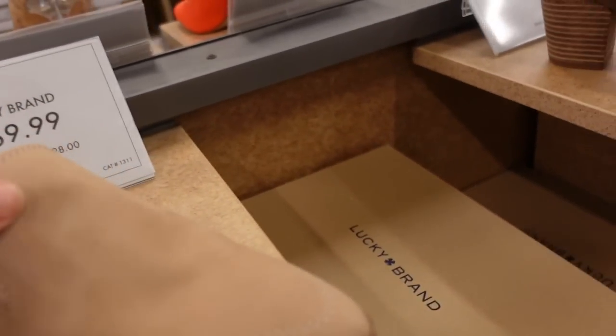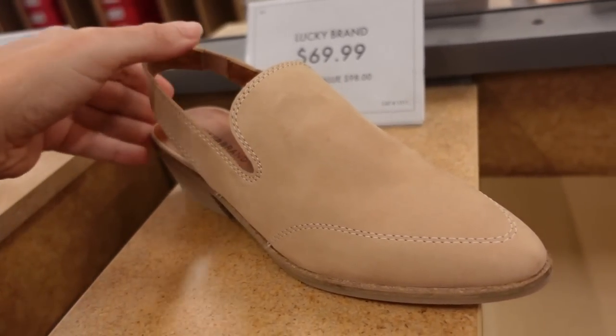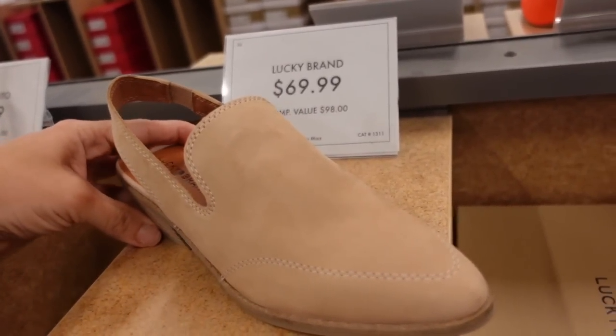I'm also seeing a slingback from Lucky. This has that loafer look, pointed toe, that elastic around the back with the chunkier heel — not too high, also a really good transition shoe, and also $69.99.